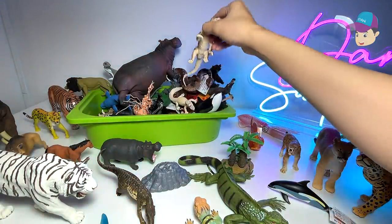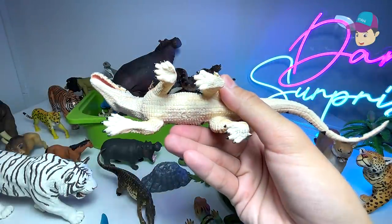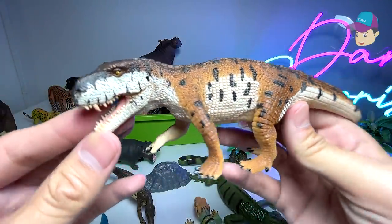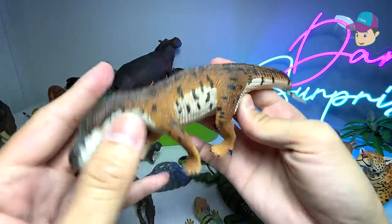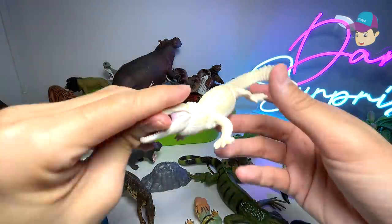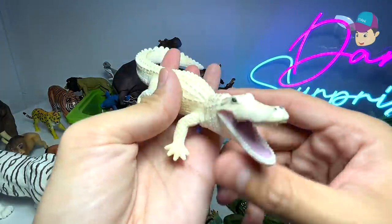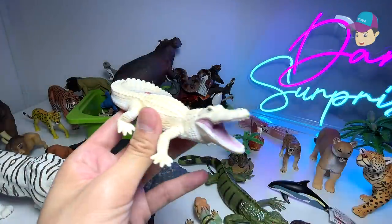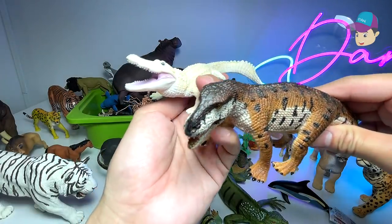Another prehistoric animal known as a prestosuchus — another prehistoric reptile, looks like a crocodile to me. And right here we have an alligator, a modern-day alligator. This is actually a white alligator, and you can see there are some resemblances between the two.